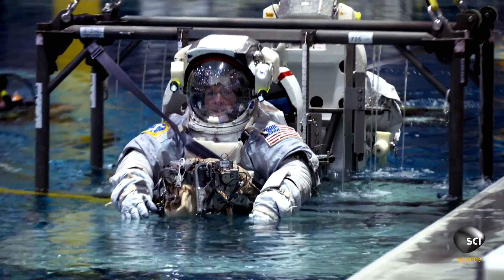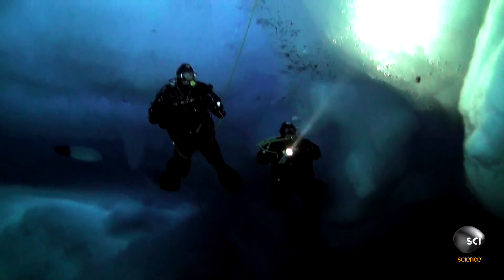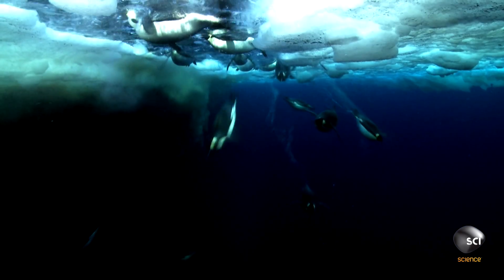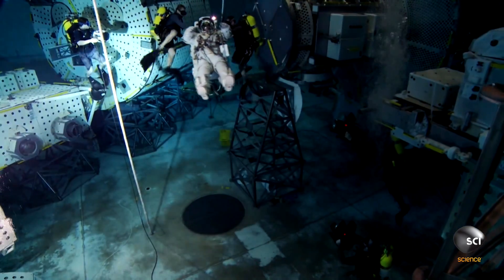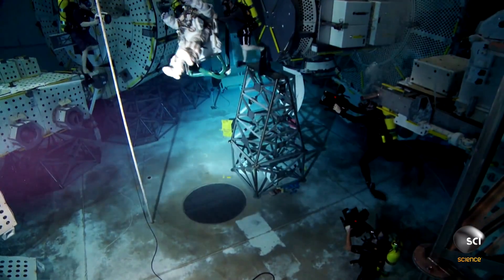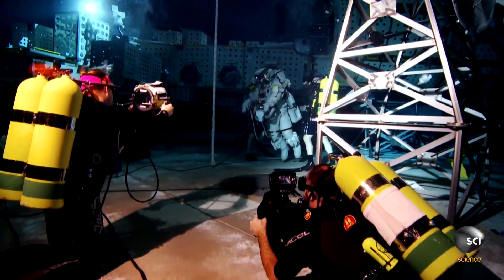Before joining NASA's astronaut corps, Jessica Meir was already a distinguished physiologist, studying animals that thrive in extreme environments. She traded in her dive suit for a space suit, and she brings her experience to the astronauts who will make the epic journey.